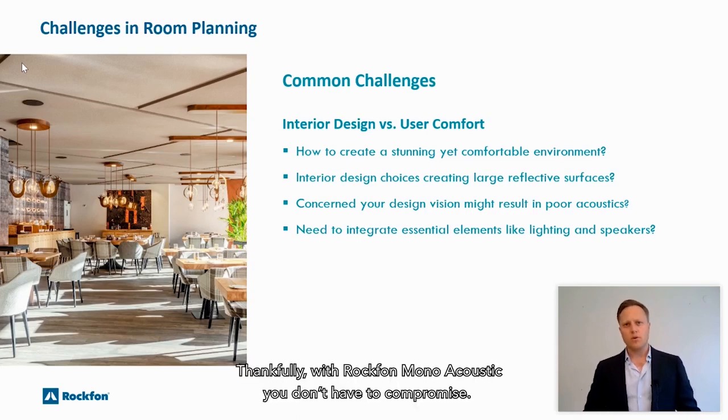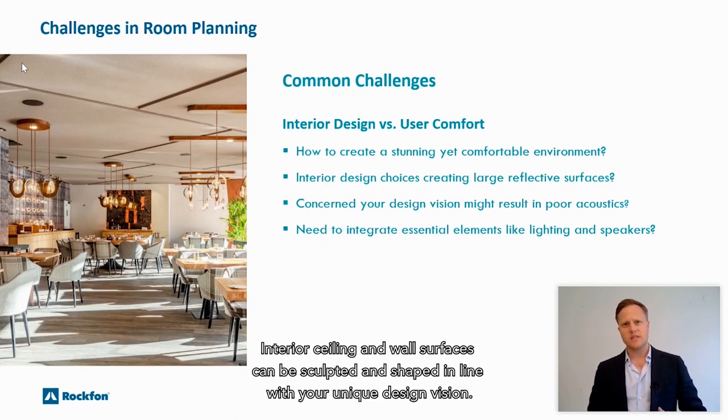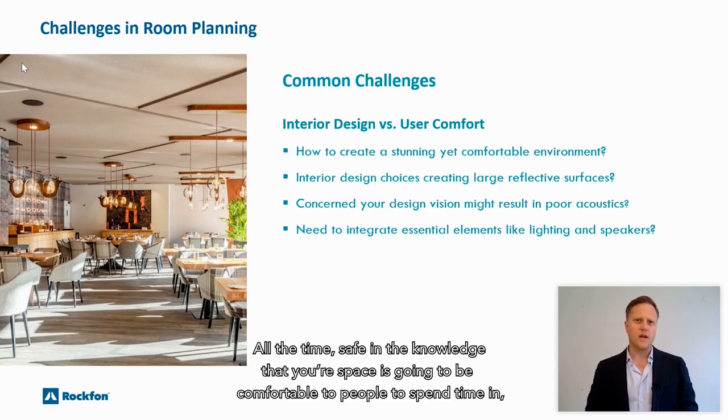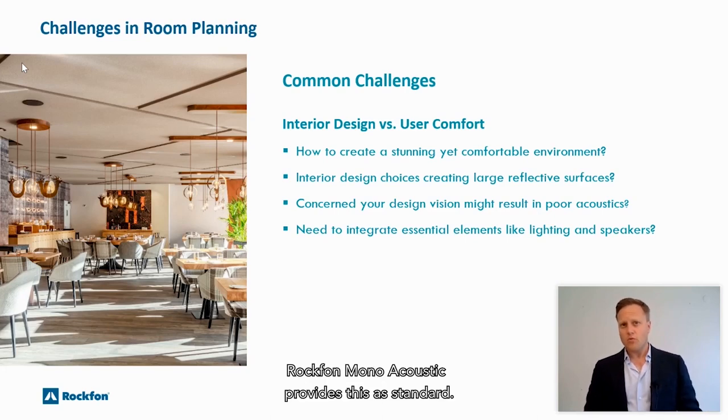Thankfully with Rockvon Monoacoustic you don't have to compromise. Interior ceiling and wall surfaces can be sculpted and shaped in line with your unique design vision, all the time safe in the knowledge that your space is going to be comfortable for people to spend time in, thanks to the class A acoustic absorption. Rockvon Monoacoustic provides this as standard.